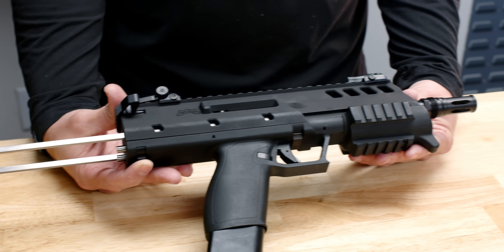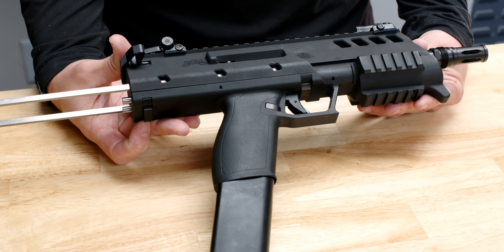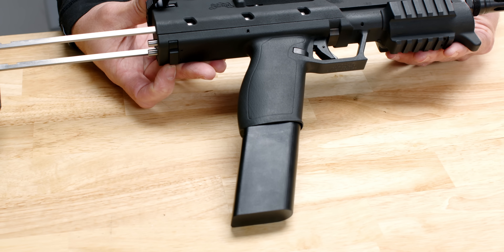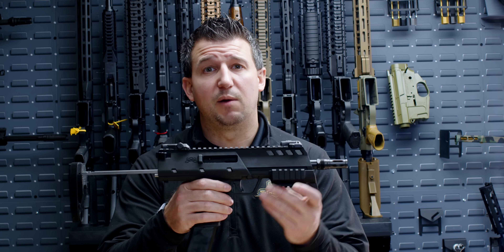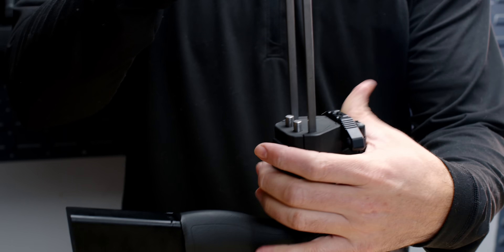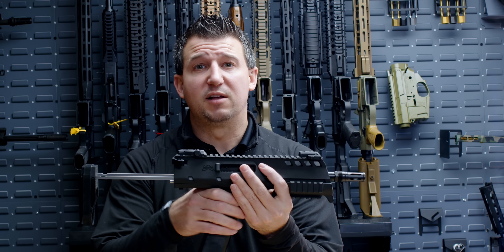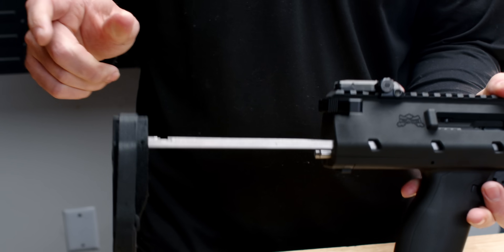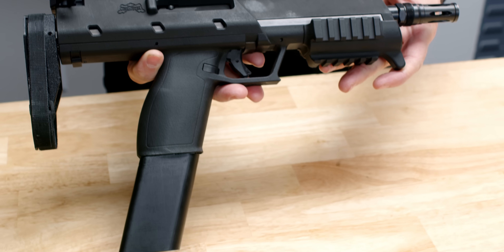Up next on the SHOT Show 2024 concept guns is the Palmetto State Armory X57. The X57 is based around our Palmetto State Armory Rock 57. It is a PDW-type firearm that shoots 5.7x28. It will come with a 40-round magazine as well as a collapsible pistol brace. The X57 will come standard with Magpul EMBUS Pro flip-up sights and a Radian Raptor charging handle. The barrel is threaded half by 28 for suppressor compatibility.